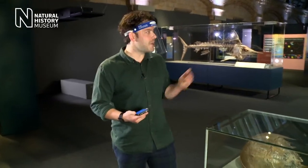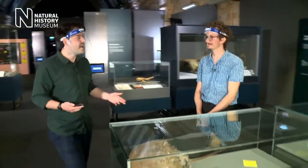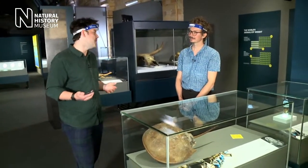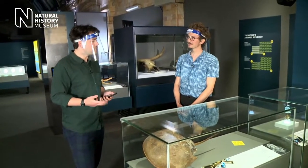The first expert is right here — this is Louis, one of the curators that helped put together Our Broken Planet. Remember, we are live, so if you have any questions for our experts, please pop them in the comments. Hi Louis, can you tell us a little bit more about Our Broken Planet?